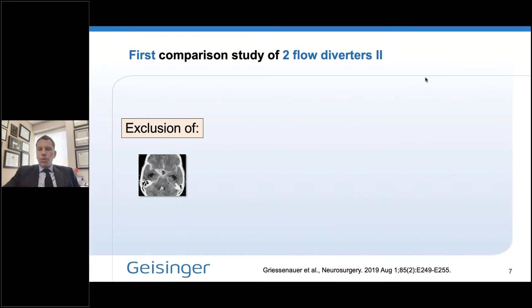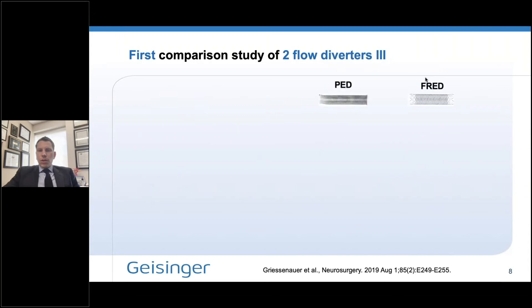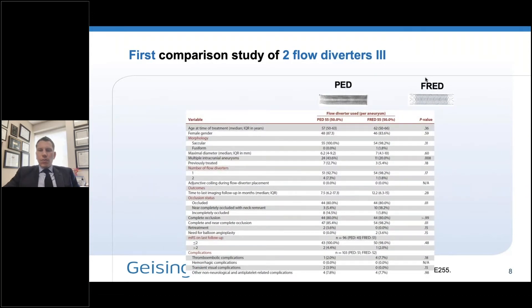So we used a statistical technique called propensity score matching. The idea behind this technique is you create patient pairs that are as similar as possible. To make the comparison more equitable, we excluded any subarachnoid hemorrhage cases and matched for patient age, gender, aneurysm size, aneurysm location, number of devices used, and whether adjunctive coiling was used. After matching, we arrived at 55 aneurysms in each cohort.